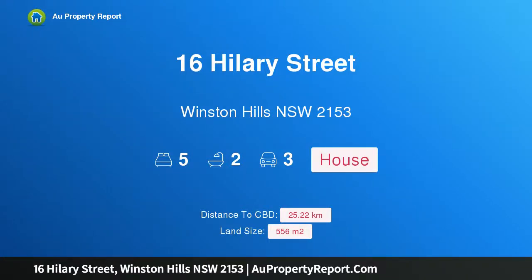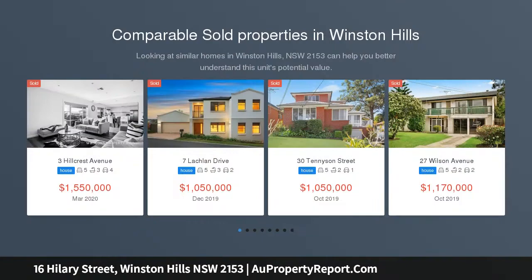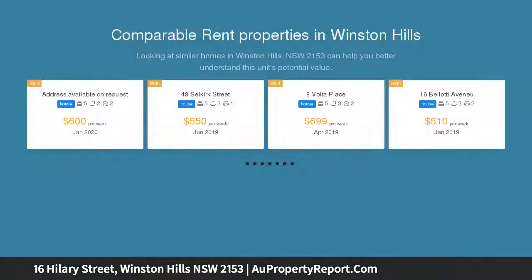Hi, I am glad to introduce property 16 Hilary Street, Winston Hills, New South Wales 2153 — a family home set in a quiet location. Online auction by auctioneo.com on Sunday the 5th of April at 12pm.